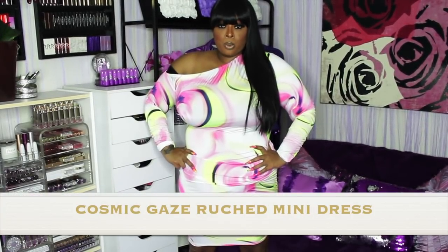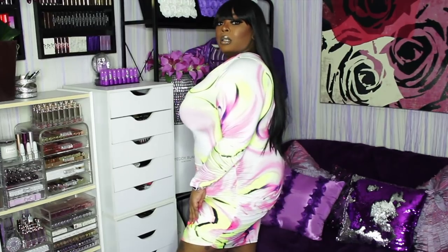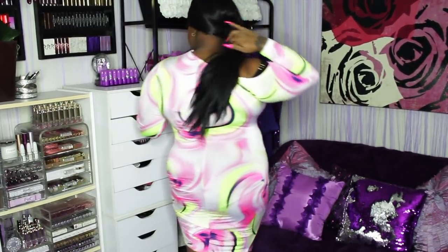This right here is called the Cosmic Gaze Roots Dress. One shoulder is off even though it has a sleeve. It's pink, lime green, and white.